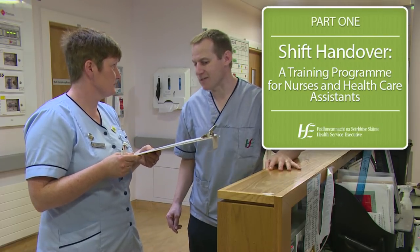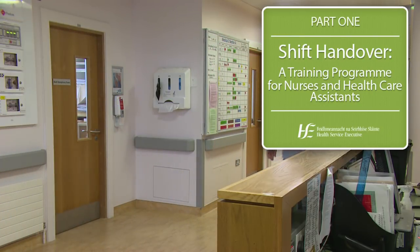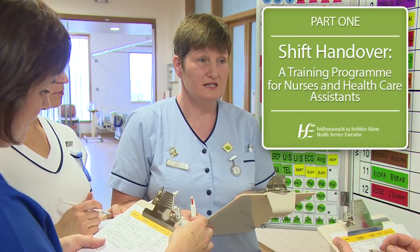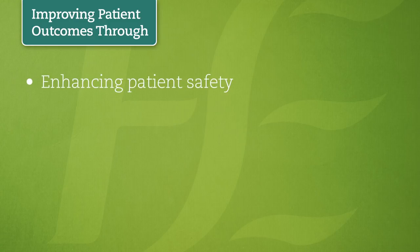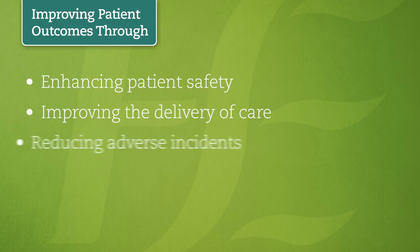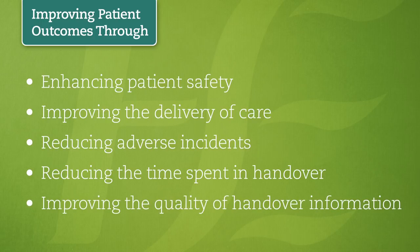To support the implementation process, the module team developed this training video which aims to educate nursing and healthcare assistant staff on how to conduct a clear, comprehensive, person-centred handover within a timely manner using a standardised, structured format. The video shows how this approach to shift handover improves patient outcomes through enhancing patient safety, improving the delivery of care, reducing adverse incidents, reducing the time spent in handover, and improving the quality of handover information.